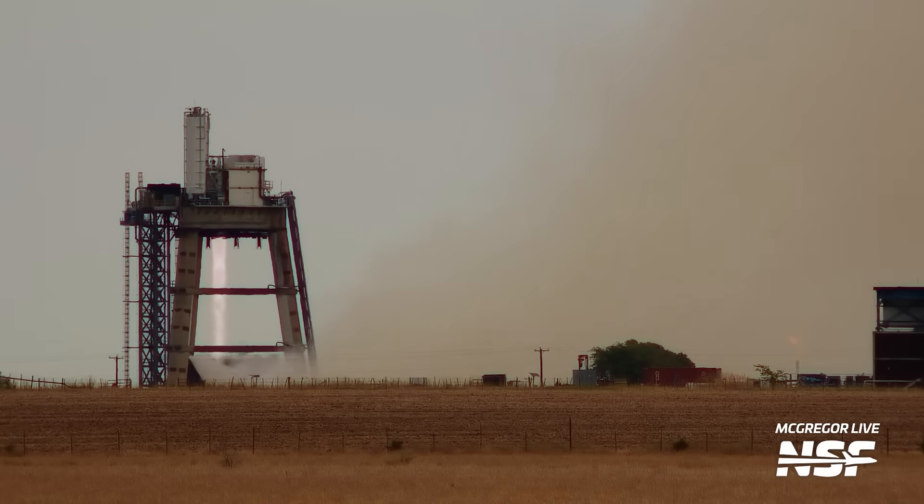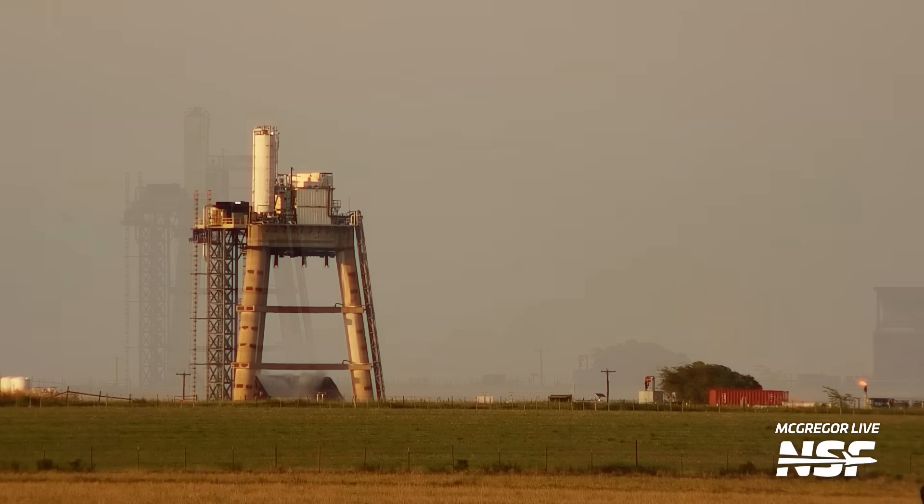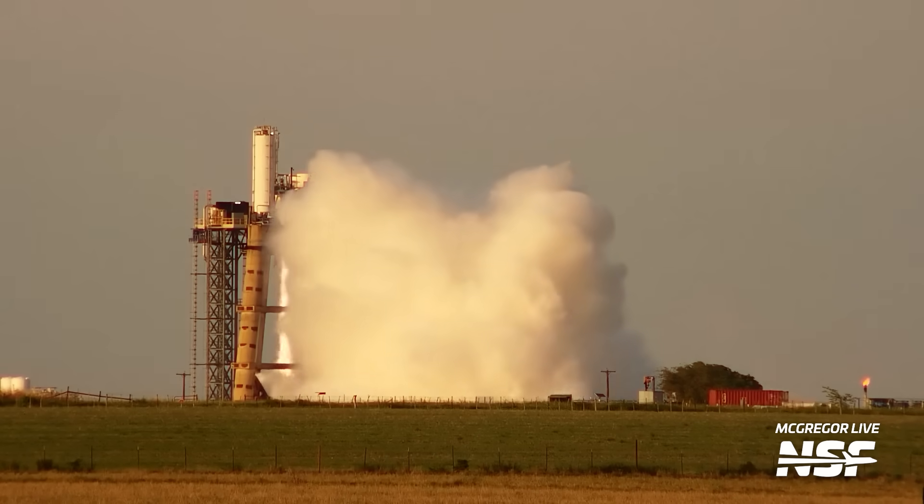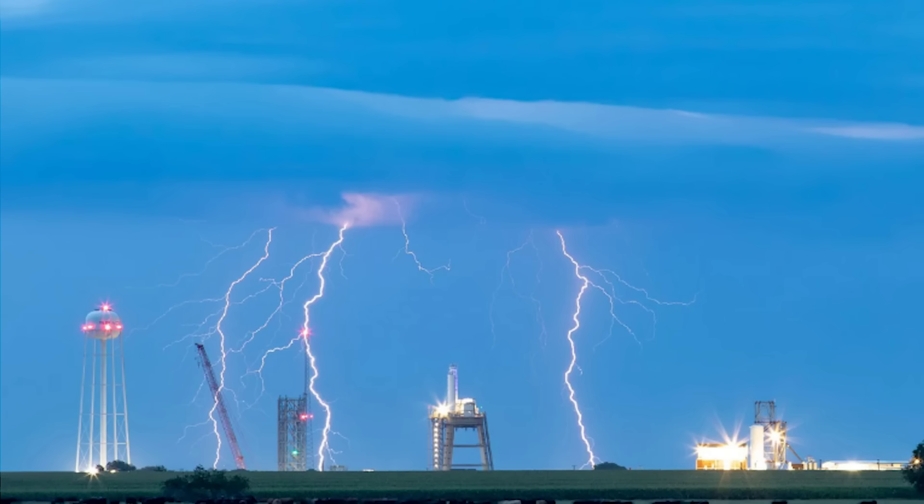On McGregor Live, we sometimes even see gimbal testing on this stand. Raptor's Electric Thrust Vector Control, or TVC, allows these engines to swivel extremely quickly. We also get some gorgeous shots of this site from the ground, especially around sunset or when the extreme Texas weather rolls through. Adam even caught some insane lightning behind the tripod last year, and you can find a metal print of this alongside dozens of others at shop.nasaspaceflight.com.